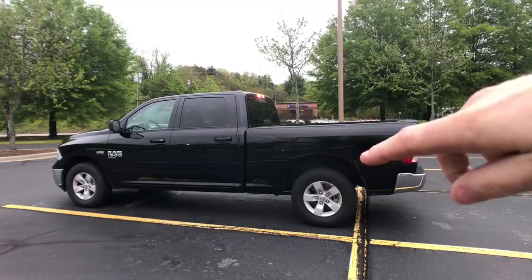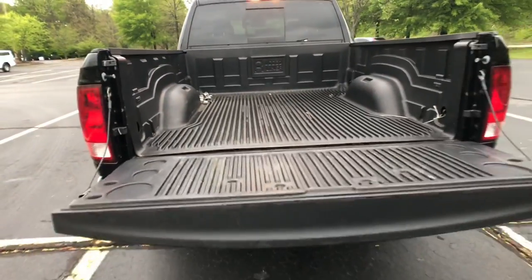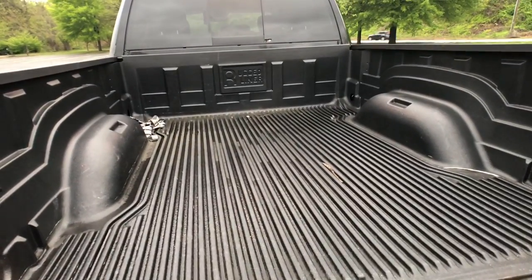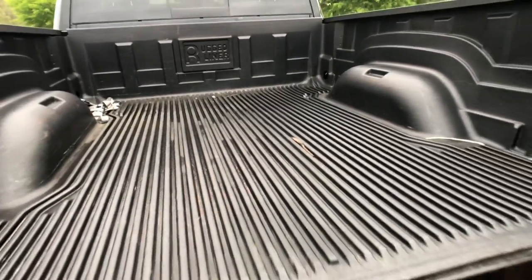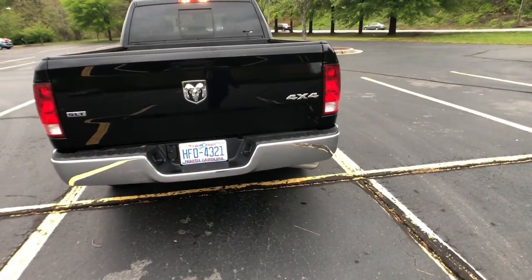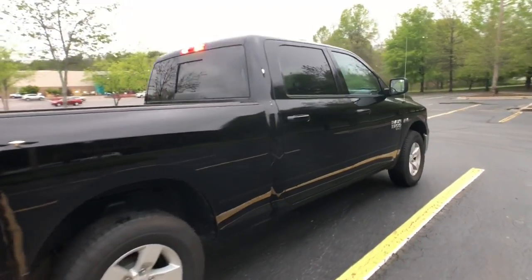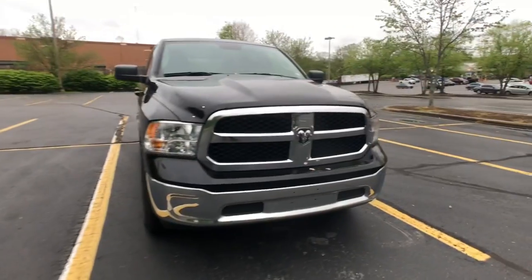I have a regular four-door - I guess just a regular cab - with a six-foot bed. The tailgate doesn't have a soft close, which is kind of annoying, but it has a cool liner in it - just a plastic liner. I will say this truck is absolutely gorgeous, it's one of my favorites just based on the body lines.